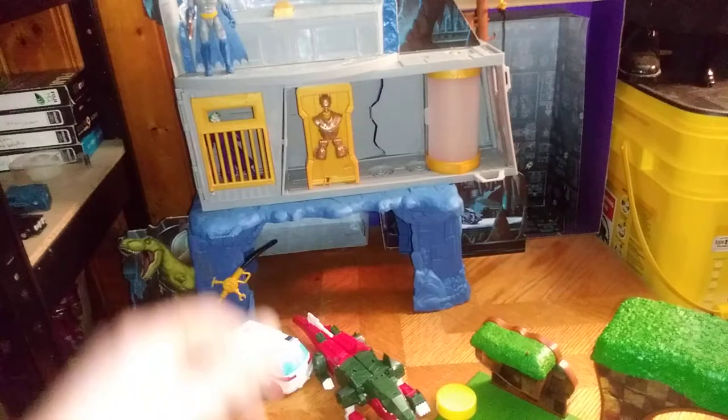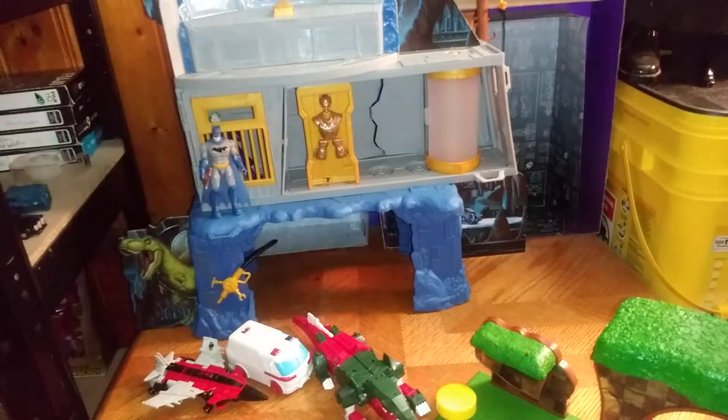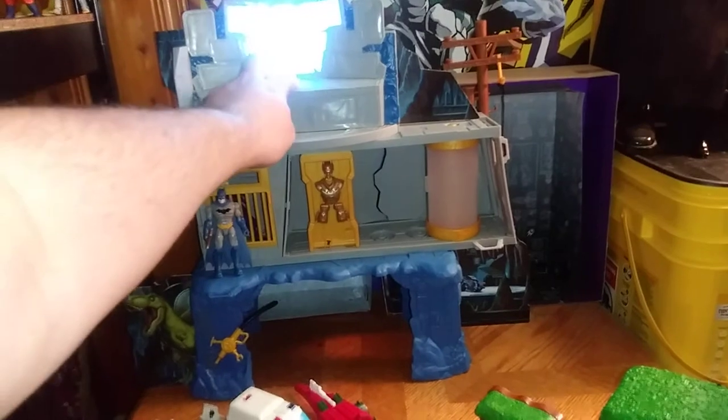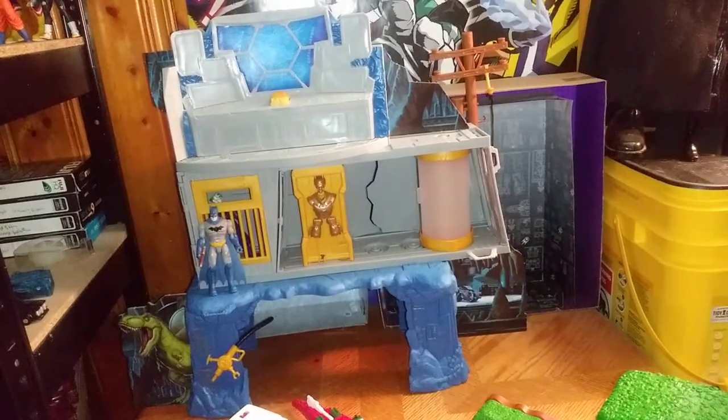And of course, the big piece we got here too is the Batman Missions Batcave with Batcomputer, which is pretty cool, if I do say so myself. You're probably wondering why I didn't put the stickers on with this set — well, I couldn't get them off the sheet. So that's why they aren't filled with stickers.